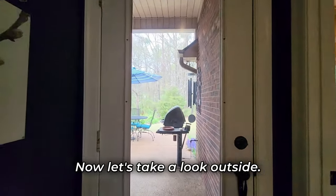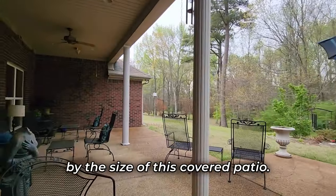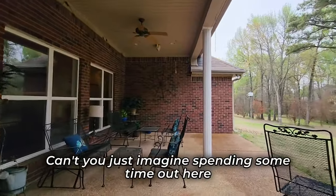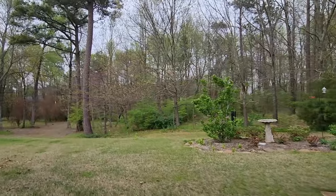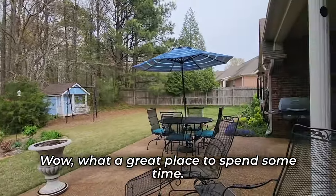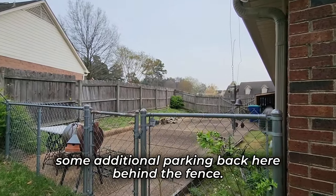Now let's take a look outside. Coming out back, you will be wowed by the size of this covered patio. Can't you just imagine spending some time out here? Take a look at the beautiful views — what a great place to spend some time. And as I mentioned, we do have some additional parking back here behind the fence.